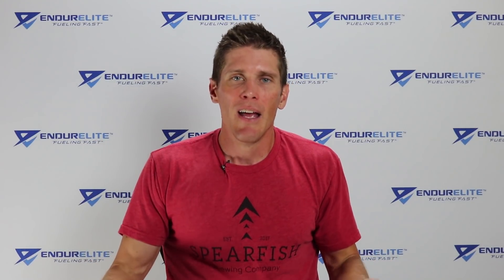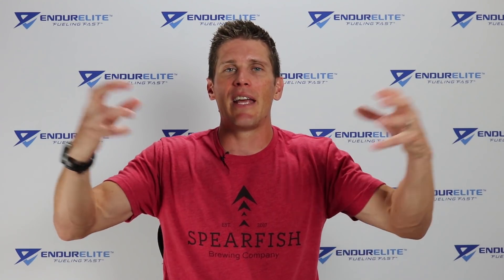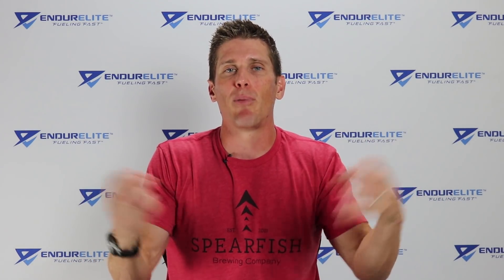Then you get to repetition type training, which develops efficiency — whether you're running, biking, OCRing, or whatever. And then you get to HIIT training again. Really, it's all about a combination of all those things put together that is the best way to develop VO2 max.